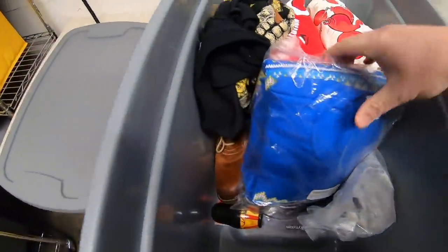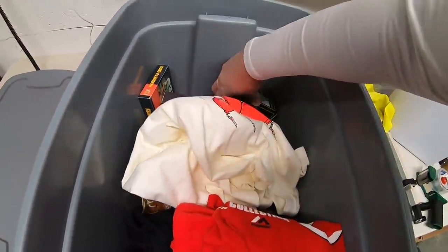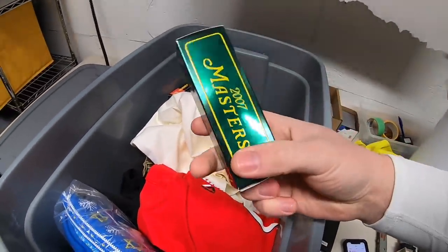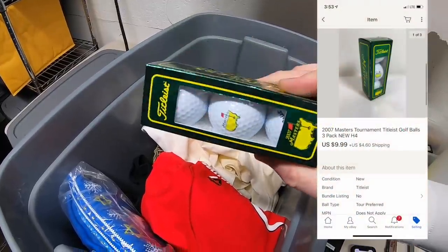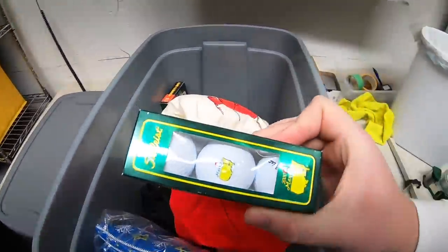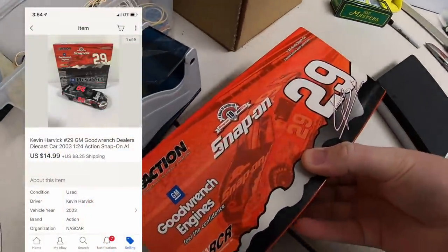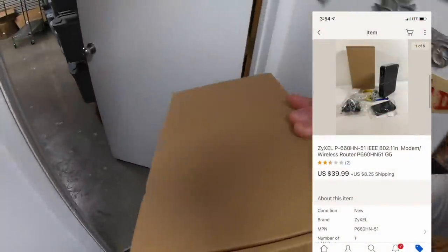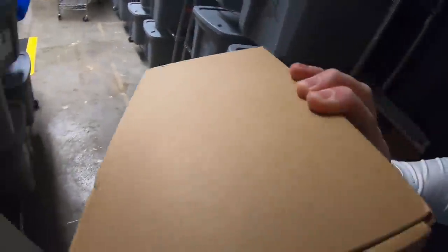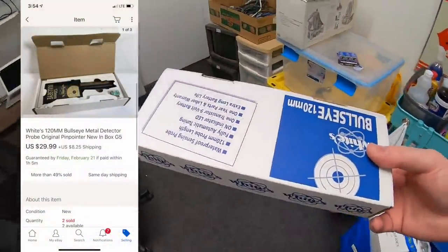I thought I was done in this bin but I guess I'm not. I sold at least one more thing — this is a pack of three golf balls. I typically wouldn't bother listing these, but they're from the Masters and I saw that they were selling, so I went ahead and listed them. These sold for $9.99 plus shipping. Also pulling another Kevin Harvick die-cast car that sold for $14.99 plus shipping, a new-in-box router for $39.99 plus shipping, and another metal detector that also sold for $29.99 plus shipping.